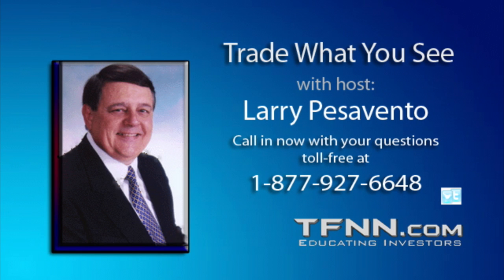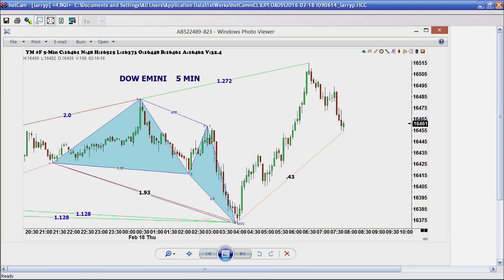We have a caller from Harrisburg, Pennsylvania. Donald asks about head and shoulders top patterns on the S&P, NASDAQ, and Dow in relation to the triple Qs. It seems like the three indices have already made it, but the Qs look like they're going for the right shoulder now. Larry responds: we haven't rallied enough to really tell if that right shoulder is going to be a shoulder or not. It has to get at least to a 382 retracement, and we're not even close to that yet.